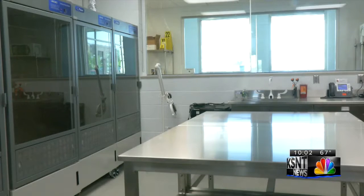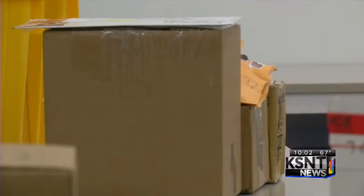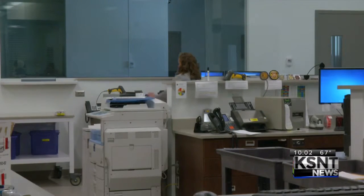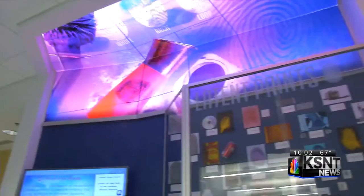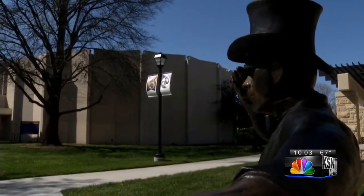It all starts in a lab like this one. Evidence items ranging from murder weapons to cell phones are collected and processed by forensic scientists. It's with the help of a former KBI scientist that the future generation of lab technicians is being groomed at Washburn University. Her practical experience has allowed her to set up all of their labs as if they were real case evidence, so students are getting a lot of real-world experience.